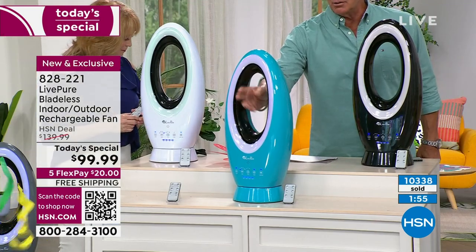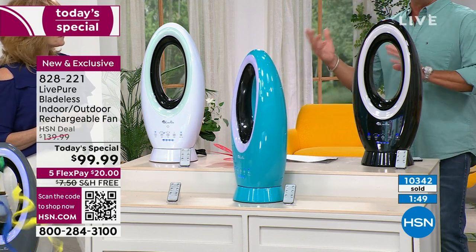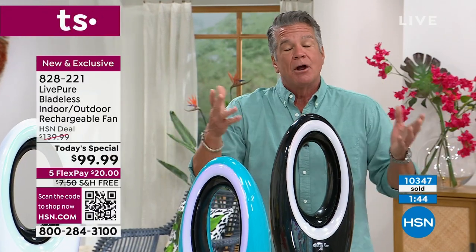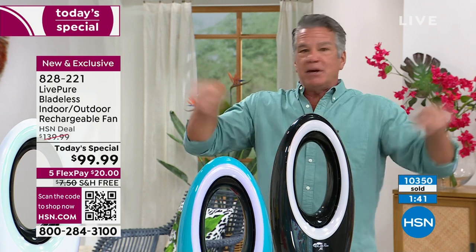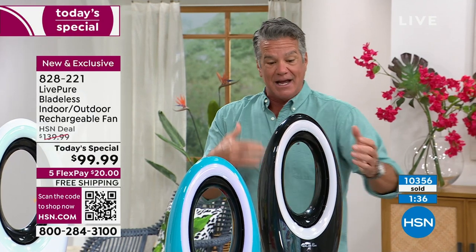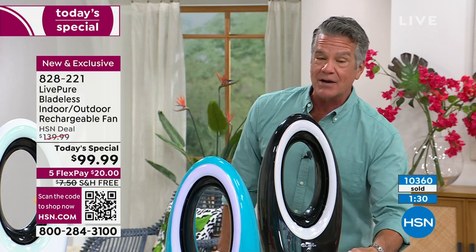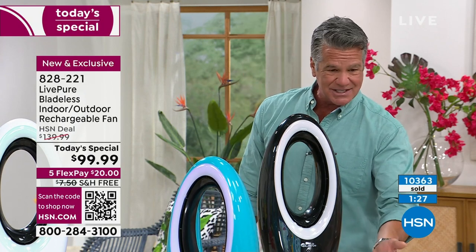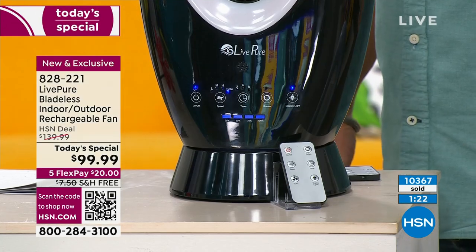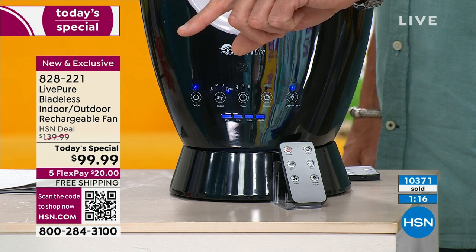No blades here, so cats, dogs, or little inquisitive fingers won't get hurt. All the power is generated down below — like a jet plane where everything is inside and forces air through. The battery, the lithium ion, is all down below giving you up to 19 hours of run time. I've got about 3,000 left. Under two minutes — $99.99, 40 percent off, almost 45 percent off retail.